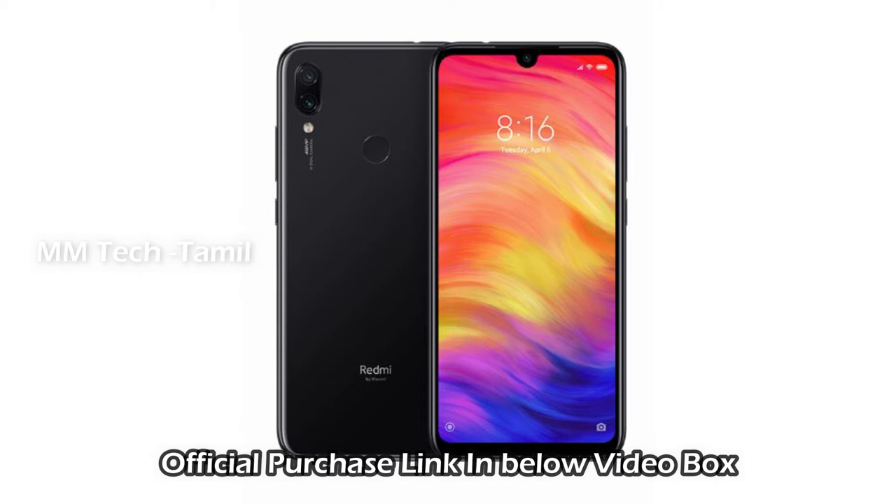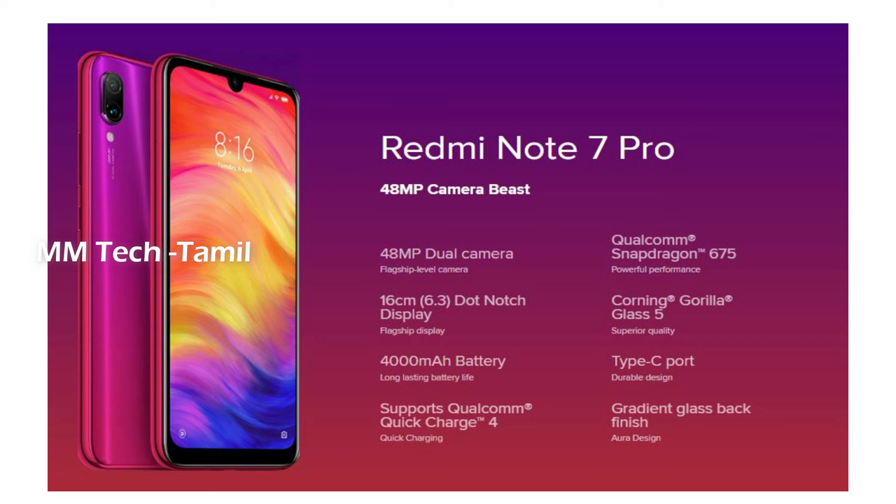The Redmi Note 7 Pro is the main feature here. You can check the camera — it has a 48MP camera. It has a Snapdragon 675 processor. The RAM and internal memory options are 4GB RAM with 64GB storage, and there is also a higher RAM variant available.